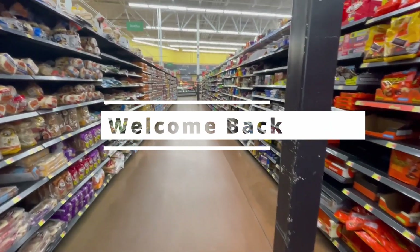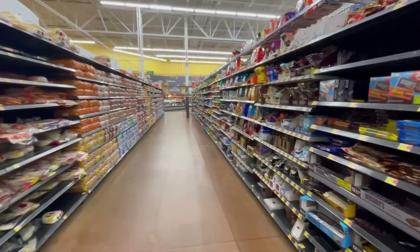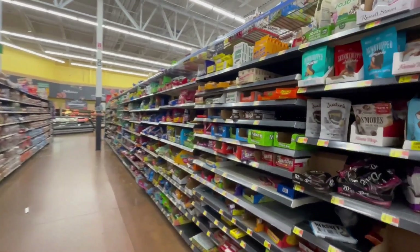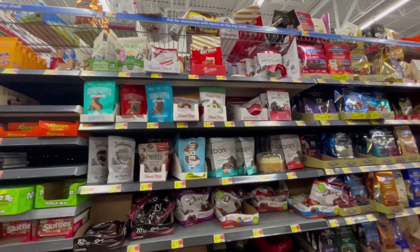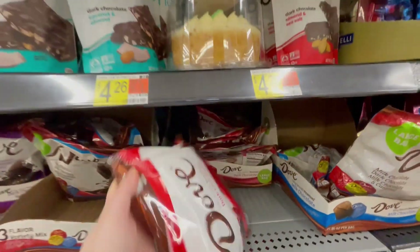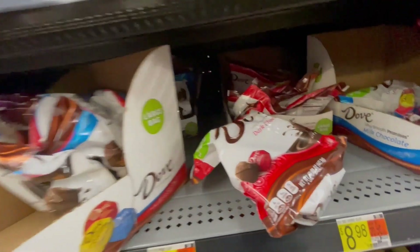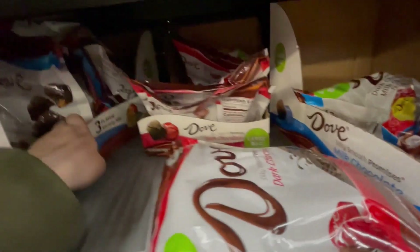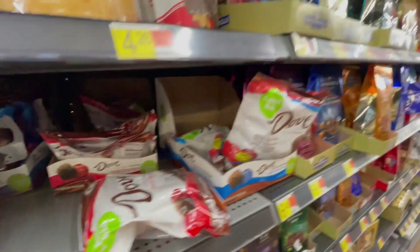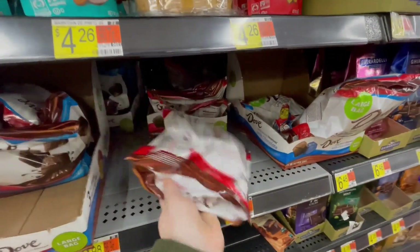Welcome back everyone, today we are at Walmart — another day, another deal hunt. First we're gonna stop at the chocolate aisle because I checked on Brickseek and the Dove dark chocolate and milk chocolate are 89 cents. I'm gonna go find those. I see them here — looking for dark chocolate. Do they have milk chocolate? It looks like they don't, it was showing milk chocolate out of stock, but I was hoping to find one bag. I'm gonna scan these just to see if it's ringing up for 89 cents.